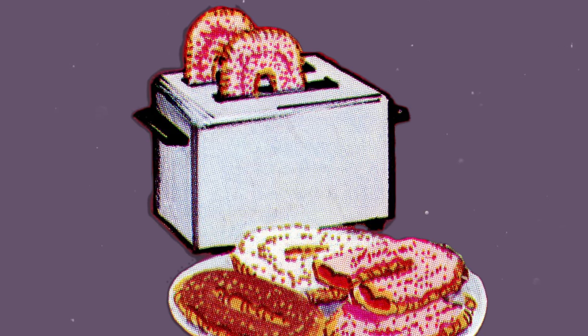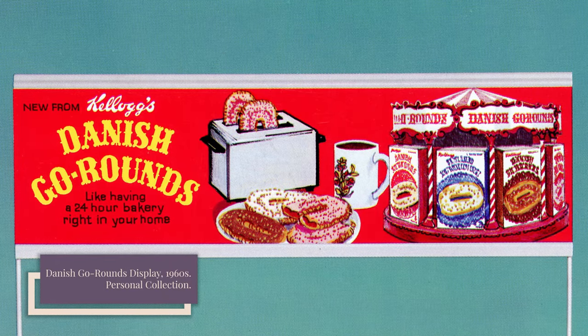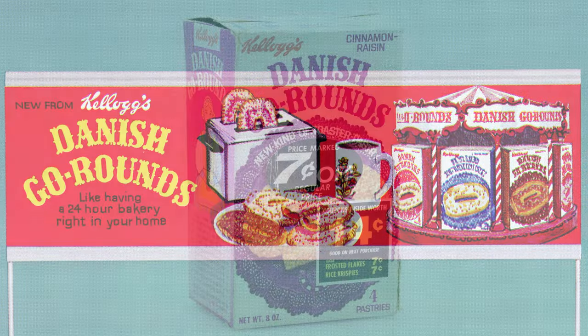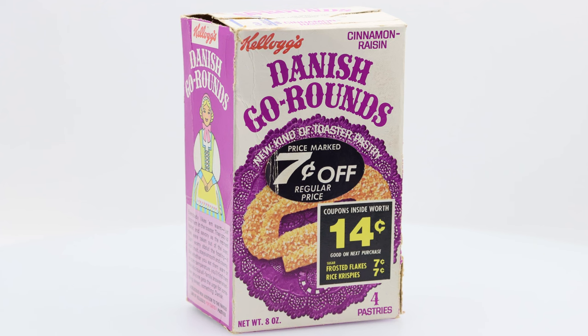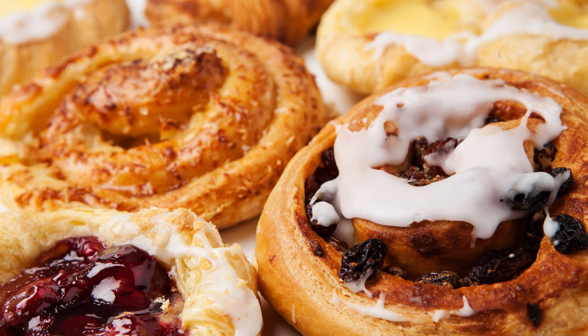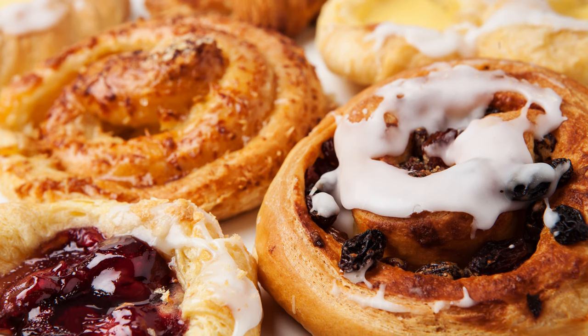While Pop-Tarts was primarily marketed for kids, Danish Go-Rounds was described as a toaster pastry all grown up. Danish Go-Rounds were spiral-shaped pastries with a jam filling. They were topped with sugar and a colorful no-melt icing. Much like Pop-Tarts, Danish Go-Rounds could be eaten straight from the package or lightly heated in the toaster. Early ads claimed Danish Go-Rounds could have happened in Copenhagen and were like having a 24-hour bakery right at home. Kellogg's described Danish Go-Rounds as similar to a Danish sweet roll — the Americanized version of Vienna bread, a laminated puff pastry sometimes made of fruit, jam, nuts, or cream.